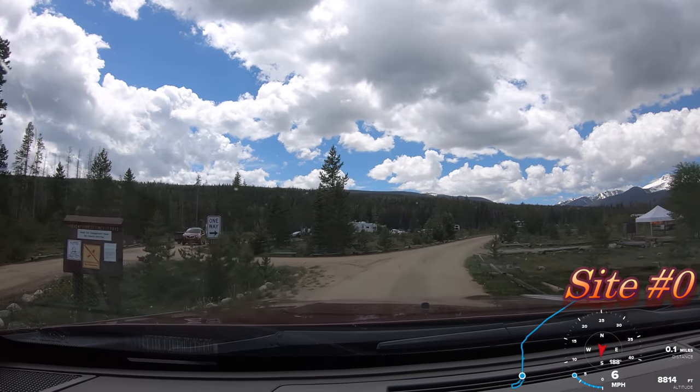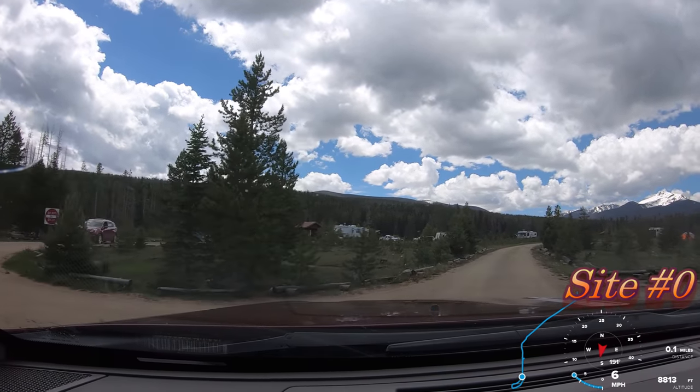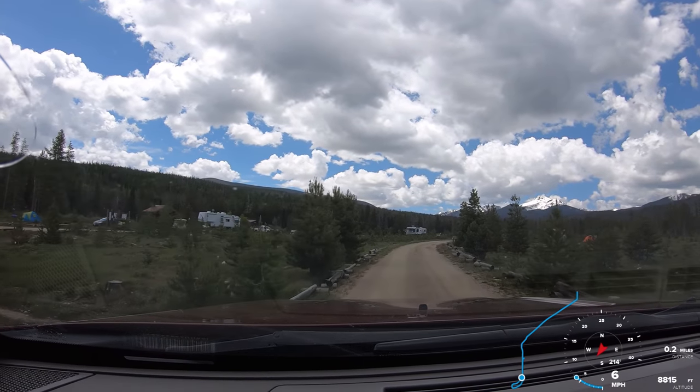So there was a bark beetle infestation here a few years back and a lot of the trees had to be cut. They have since been replanted, but there's not a lot of shade.